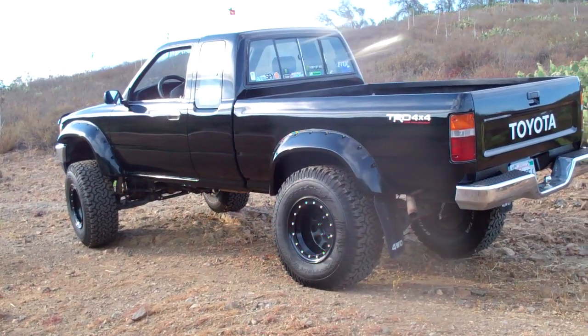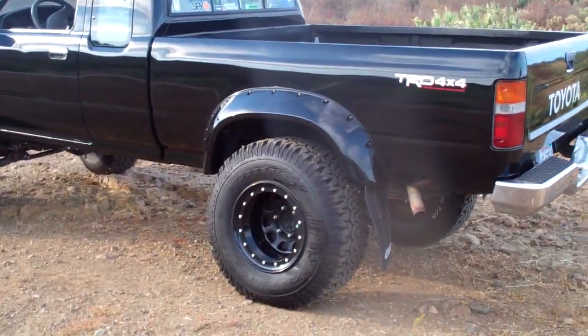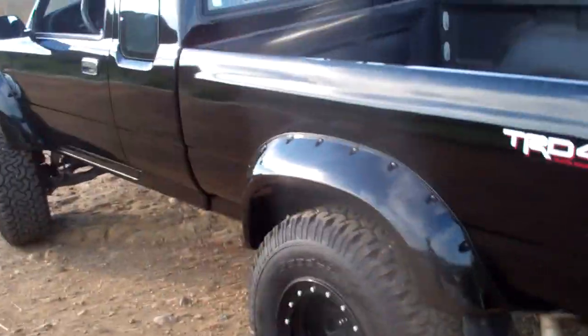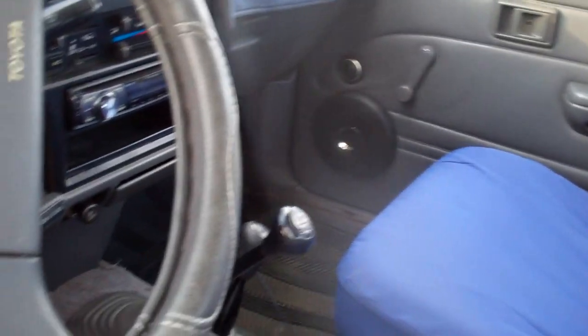Hello guys, this is my 1991 Toyota Pickup 3VZE 3.0L 4-wheel drive extended cab. It's not the SR5, it's the Deluxe because it doesn't offer some of the features like automatic windows, but I don't really care. It's fine. This is my first car, so I'm happy with this.